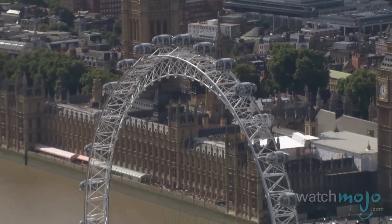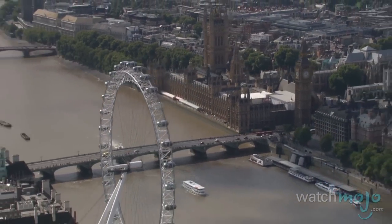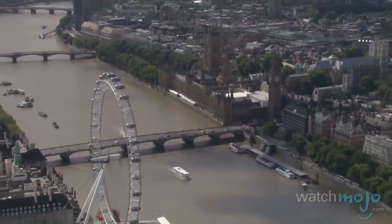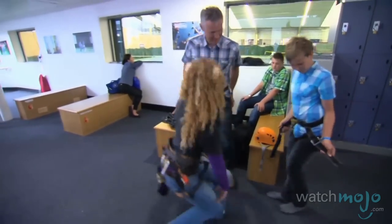Of course, the London Eye is a great place for families as well, as long as the little ones aren't afraid of heights. From there, you can see all of London on a clear day, plus it's an entertaining ride.